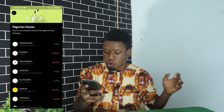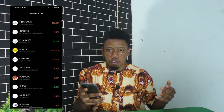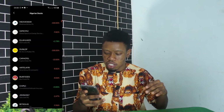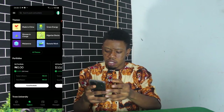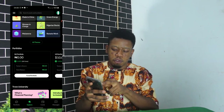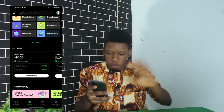As you can see, you have Trans Cohort, Dunlop, Kapp Hotel, BUA Foods — these are all stocks active on the Nigerian stock exchange that you can invest in on Trove. Let's go back. Here is the portfolio section. On my portfolio, I have zero — I have not yet funded my account.